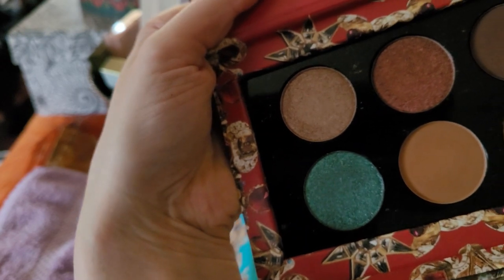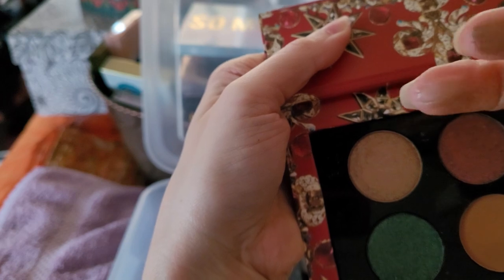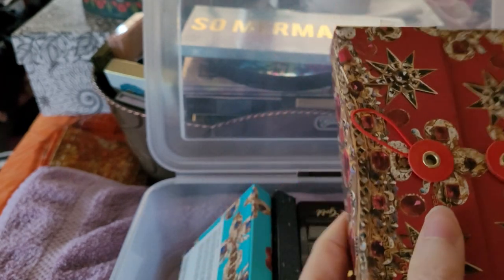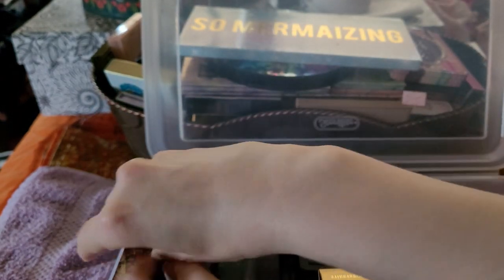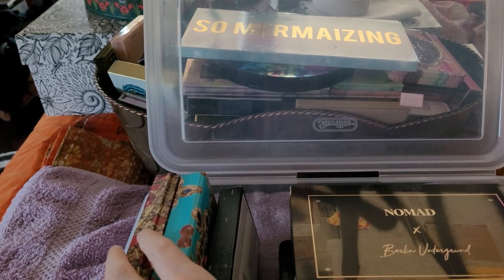These are darker than I like but actually they're really pretty — kind of Pat McGrath, boring but whatever. I'm going to work through this. There are a lot of really pretty palettes here.